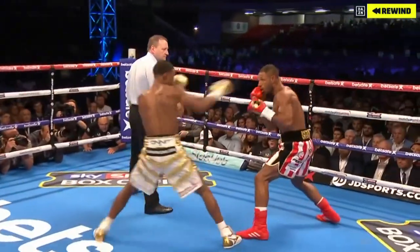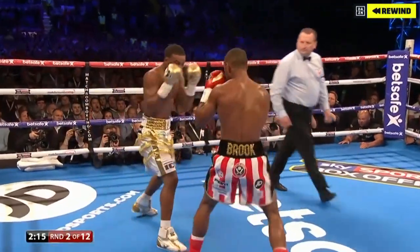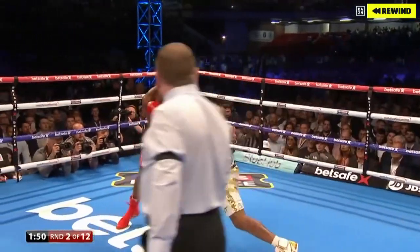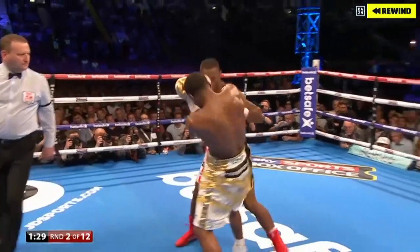Heads just coming desperately close together there. It's a nice scene when a southpaw fights an orthodox. Kell Brook found his range quite early and having some good success here. Kell Brook proved himself over in the States against Sean Paul, and one of those shots go in — but this is a great response from Kell Brook.